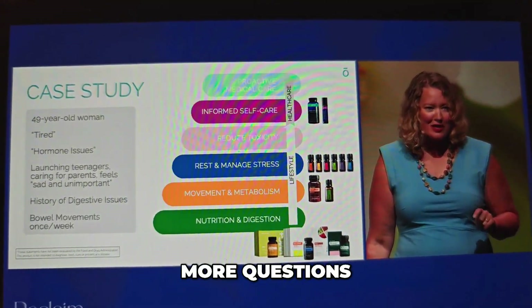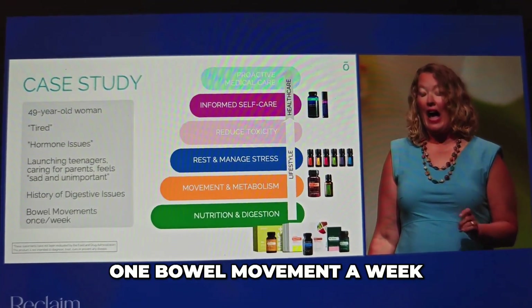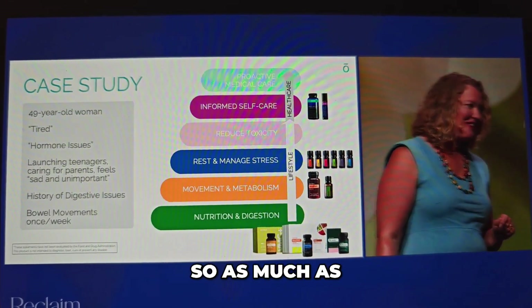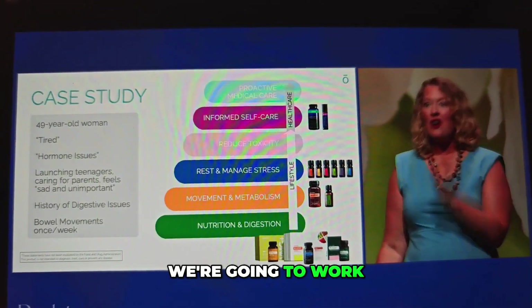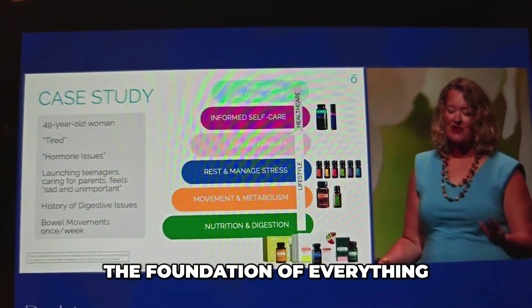When I asked some more questions, she said she has one bowel movement a week. So as much as she wants to work on a specific thing, we're going to work on gut health, because that's going to be the foundation of everything.